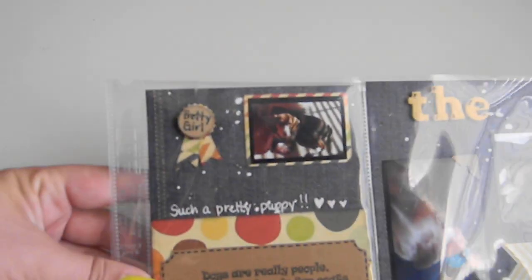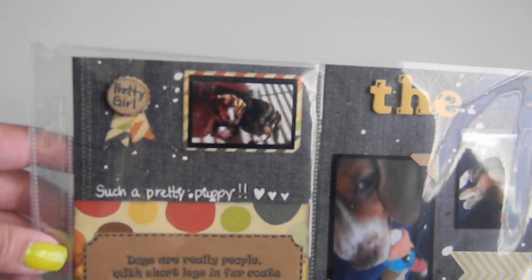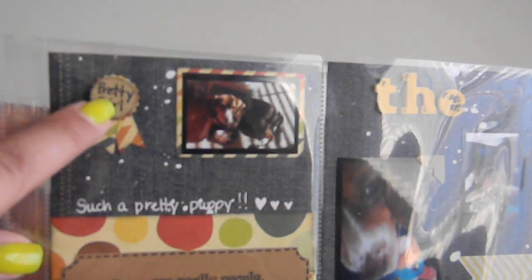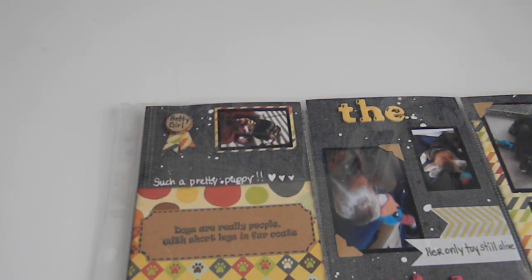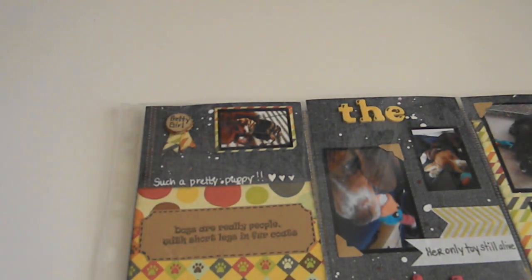It says: 'Today I got my last set of shots, yay! Now I can go to the doggy park with my BFFs Freddie, Gracie, and Cleo. I love to play with other dogs, I can't wait to go.' This is her last appointment card from the vet — I covered up the address. Down here I took a picture of her in my scrap room, she just looks so pretty. I put 'such a pretty puppy' and 'pretty girl' and I used the Jimmy Bull punch. This is a Martha Stewart label with faux stitching, and the stamp says 'Dogs are really people with short legs and fur coats' — from a stamp set I recently got in a RAK from Wendy from Wendy's Creative Corner.